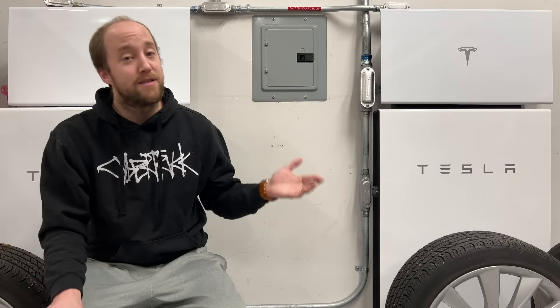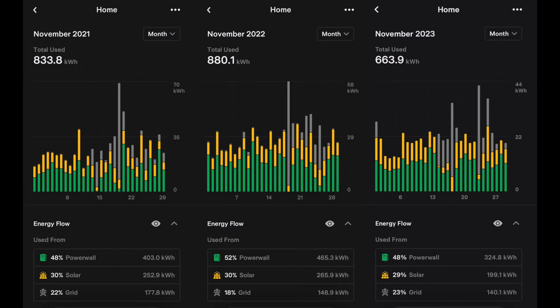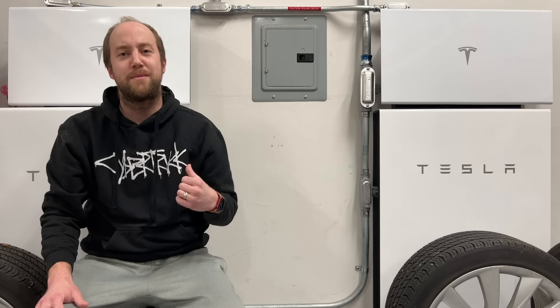Adding that vehicle data into our monthly data and looking at the three-year trend, we're actually pretty similar across the board. Solar generally provides the electricity for around 30% of our house usage, Powerwalls are around 50%, and the grid fills in the rest.